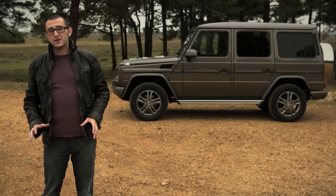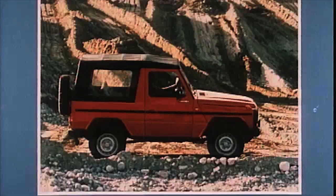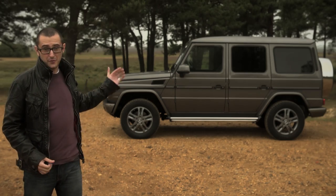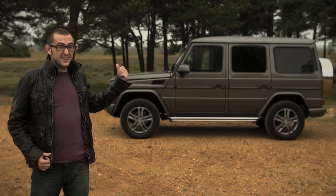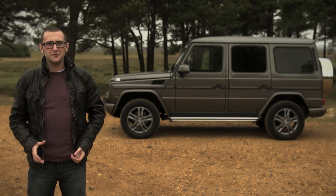The civilian one came in three flavours: short wheelbase, short wheelbase convertible, and long wheelbase. In 1980, Mercedes presented one of these to the Pope — albeit with a big dome on the back. So this was actually the Popemobile, and that's pretty cool.